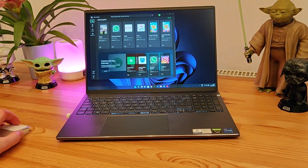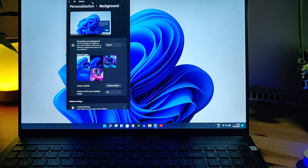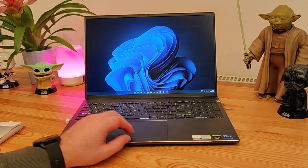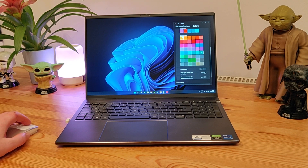I hope you found this video helpful and that it gives you a bit more confidence when making the decision to update to Windows 11. As always, if you can hit that subscribe button and give the video a thumbs up, it would be greatly appreciated, and I hope to see you all for the next video.